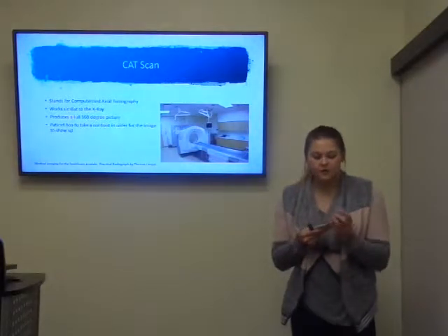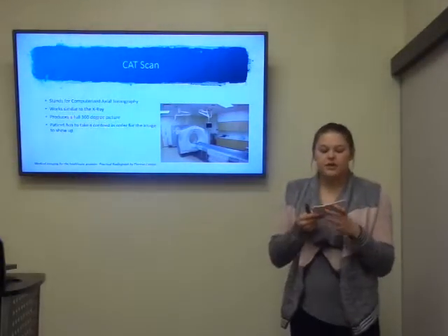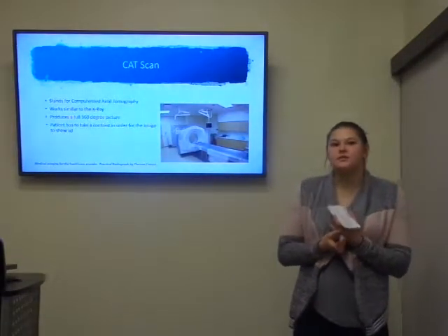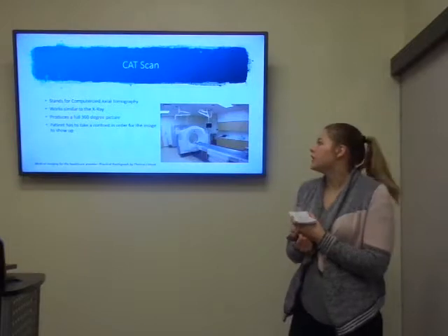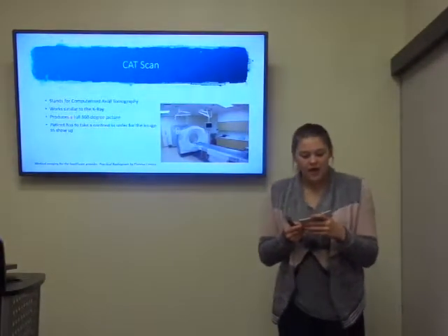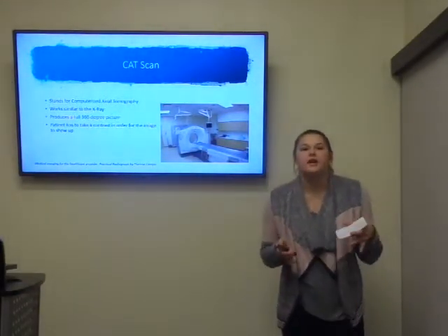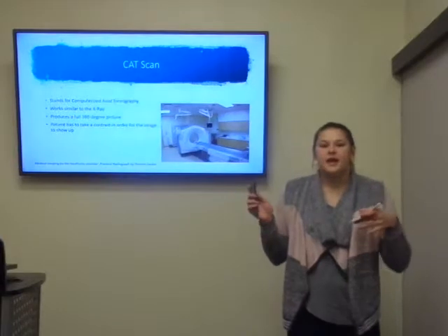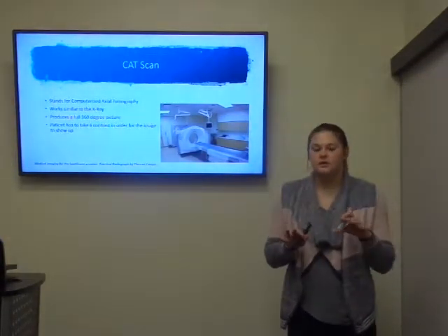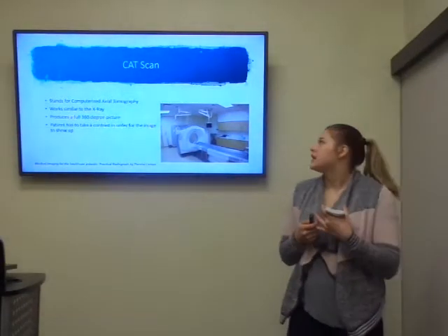Also stated in that article, she went over the CT scan, which stands for computerized axial tomography. It is similar to x-rays in that it uses light and radio waves. The difference is that the CT provides a 360-degree picture instead of just one 2D picture, and you also have to take a contrast when taking a CT scan.